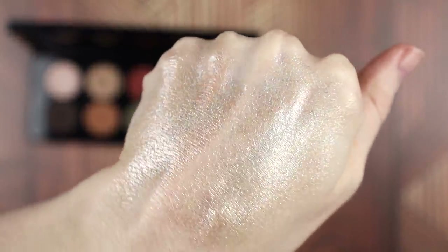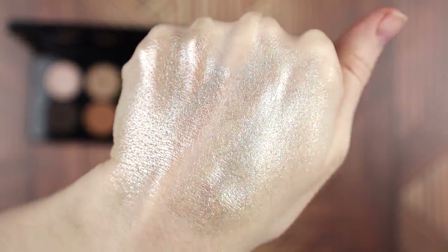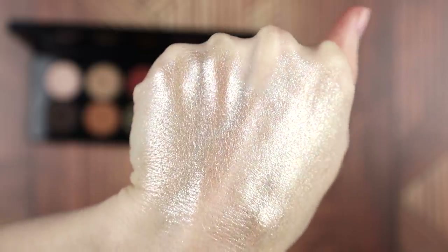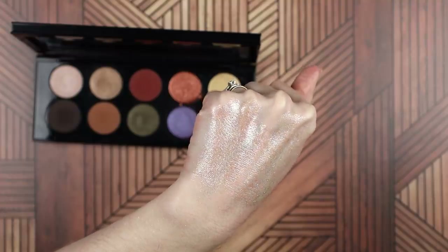In the overhead footage, I swatched it next to the Danessa Myricks Color Fix Foil in Milky Way — the winner of my 'search for the shiniest eyeshadow' video from a couple of years ago — still one of my all-time favorite products, really really shiny. But I swatched it next to Astral Solstice from this palette, and I think Astral Solstice is actually literally the shiniest makeup I've ever had — the shiniest thing I've ever put on my eyes. That alone makes the entire palette worth it to me.